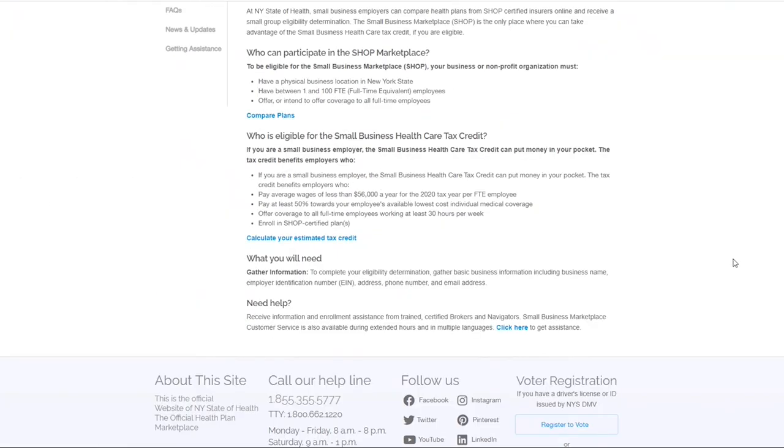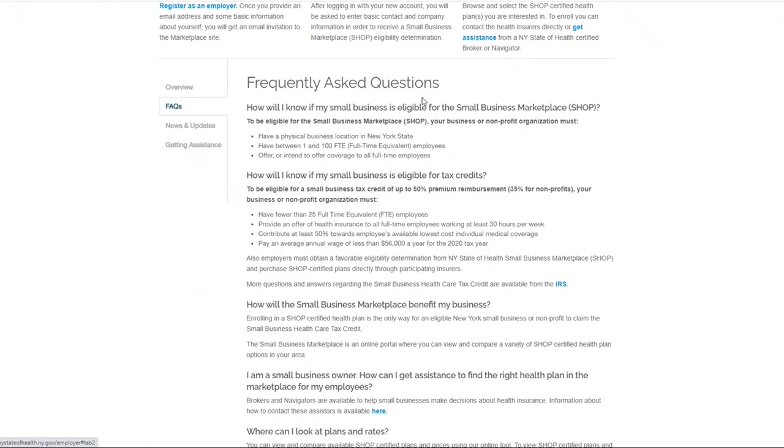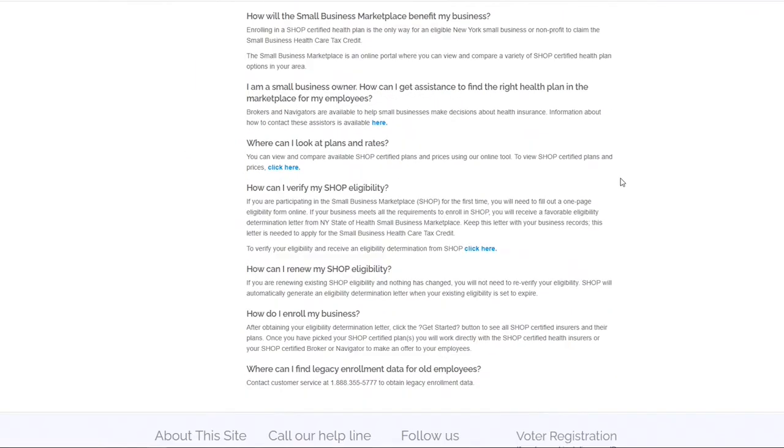Also on the Employers page, you can find frequently asked questions regarding eligibility and how to qualify for small business healthcare tax credits.